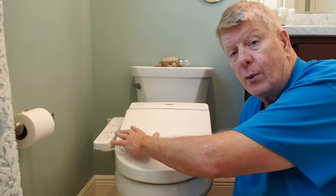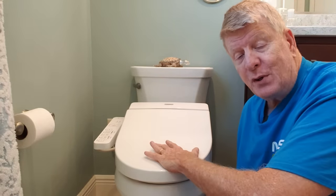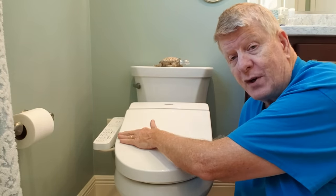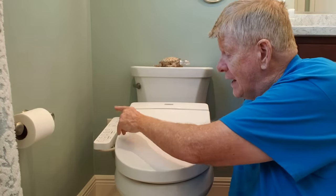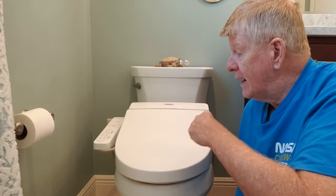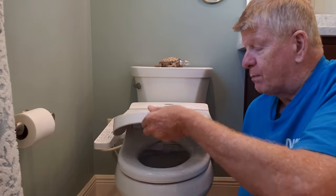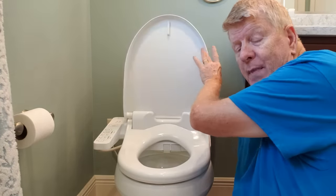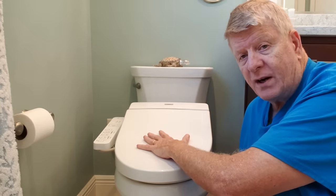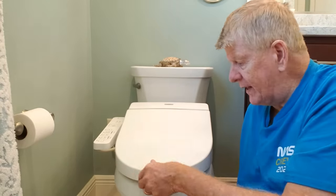It swirls water around the bowl to prevent those embarrassing skid marks you don't want your company to see. After you do your business, choosing either the soft wash, the harder wash, or the pulsating wash, then you'll turn on the dryer — it might take 30 seconds and you're dry. The deodorizer will take care of everything and you're on your way. It's plastic, and it's not meant to have heavy weights sit on top — it's really not meant for sitting. Somebody really light would be fine, but big guys wouldn't want to sit on that.